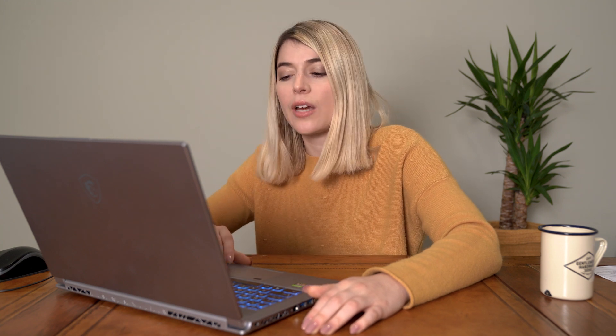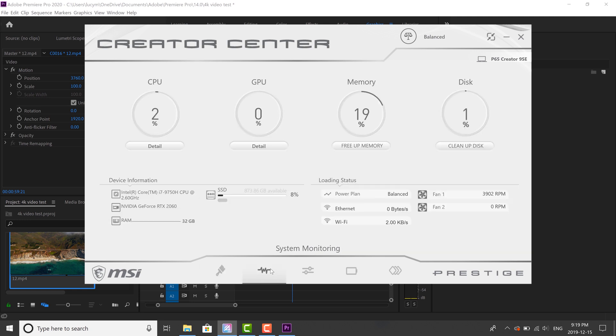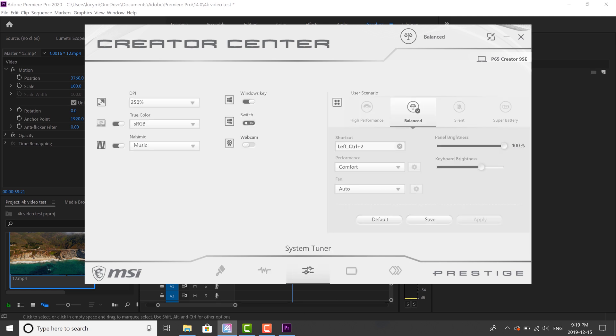The other cool thing about the P65 Creator laptop is that it comes pre-installed with the NVIDIA Studio Ready drivers, which enhance stability and optimize everything you need as a creator. It also has this awesome Creator Center, which I really love. As you install your apps and use them, you can go in and change the settings, see what's using up space, how the GPU is doing, how your fans are doing — basically monitor everything and change settings to be perfect for whatever you're working on.